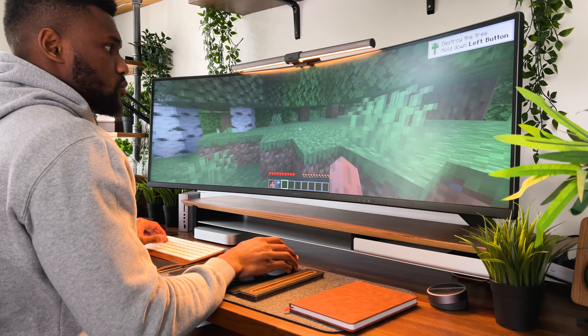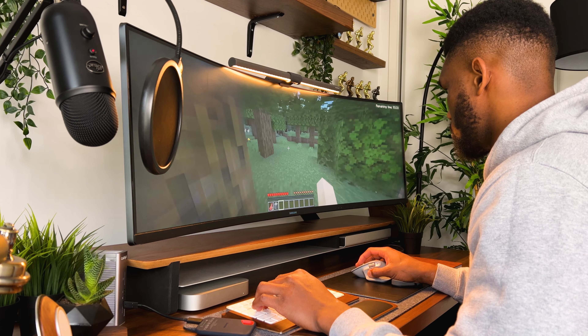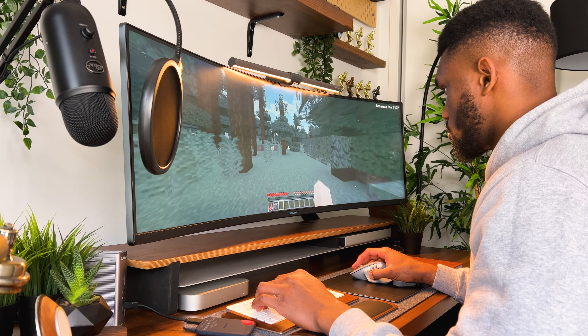Refresh rates play an important part in the overall experience of a game, and this monitor has a 5-millisecond response time and a refresh rate of 144Hz. Gaming on this monitor the last couple of months has been pretty decent. Most of the games I play on it have full support for super ultrawides, and the result is some of the most immersive gaming experience.